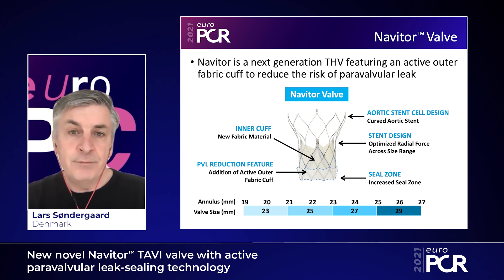It's currently available in four sizes — 23, 25, 27, and 29 millimeter — covering aortic annulus sizes between 19 and 27 millimeter. A third valve, the Titan valve, will cover aortic annulus sizes up to 30 millimeter.